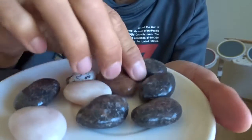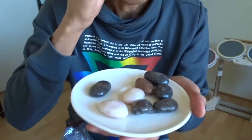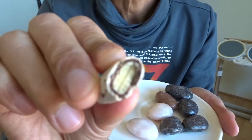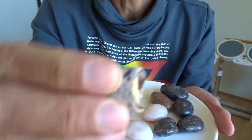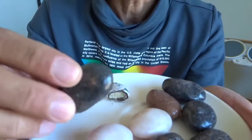You want to try one? Maybe I should try one. Yeah, let's grab the small one. We can see what is inside. Let me try the dark one. It's not that hard.